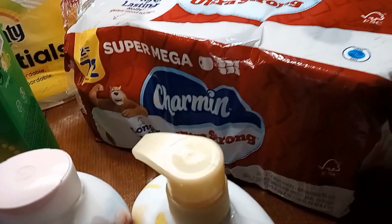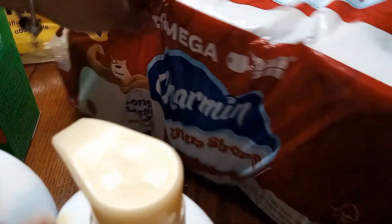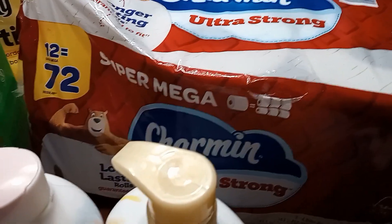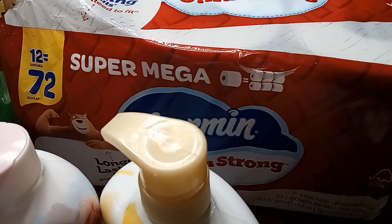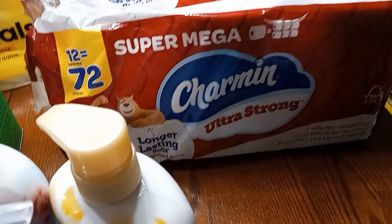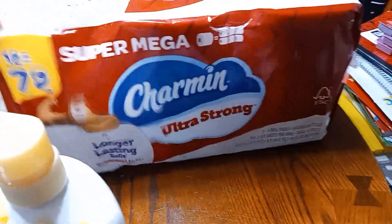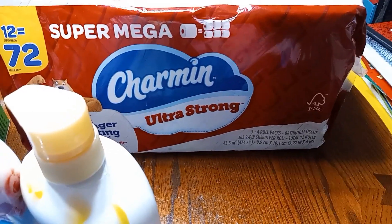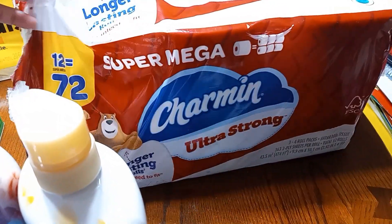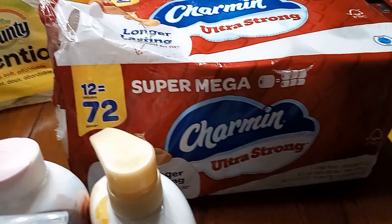We got our tissue again — the 12-count tissue that equals 72 super mega rolls. Now I'm not sure if I paid $20 for this like last time or $25. The $20 one was out of stock, but it looks like the same one from last time. It is the super mega ultra strong 12 rolls, which equals 72 regular rolls.